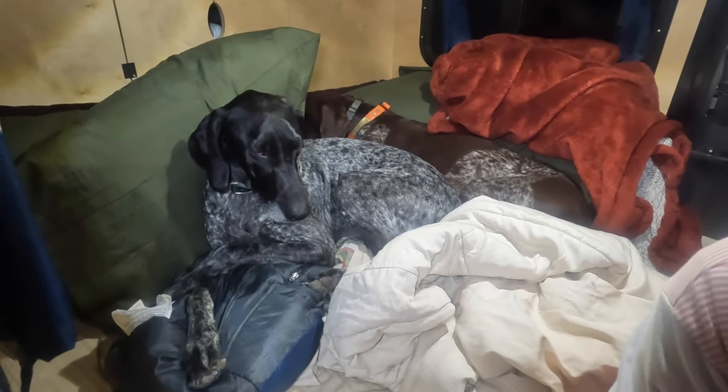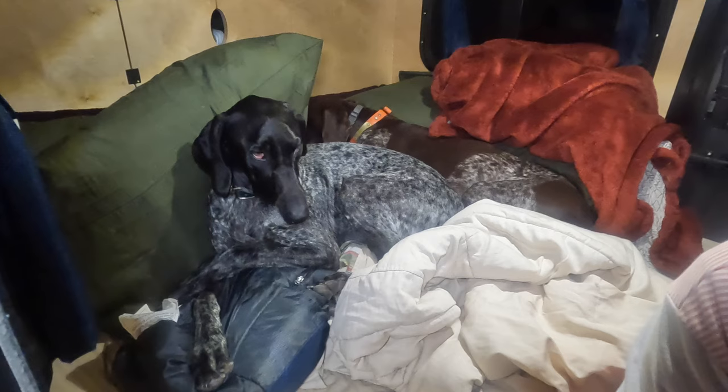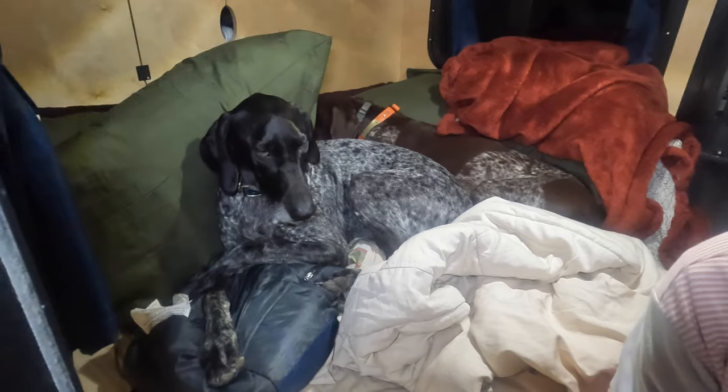We've all — I've been up with them since five, so it's been a long day. We're probably going to get to bed pretty early and then head towards White Pocket in the morning.